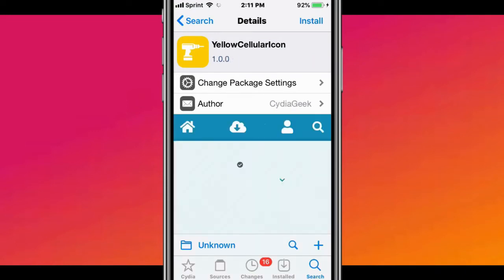The next tweak is called Yellow Cellular Icons. It shows a yellow cellular icon in the status bar.